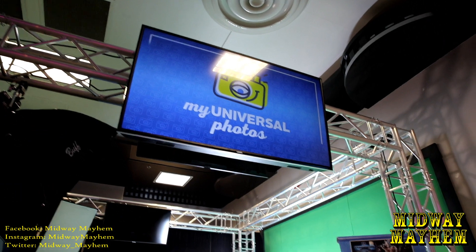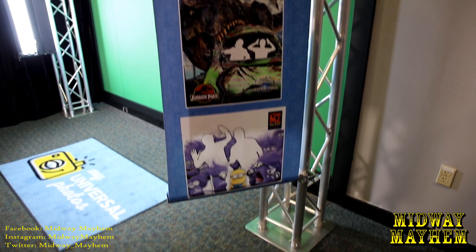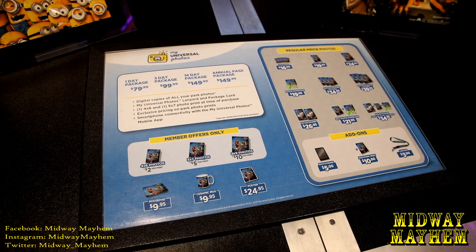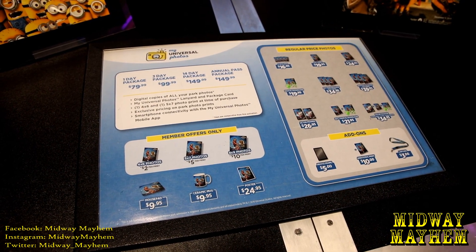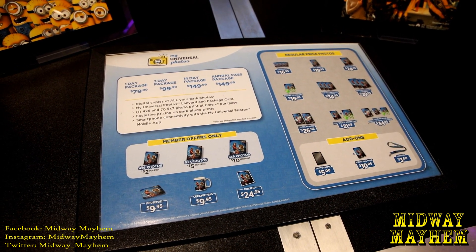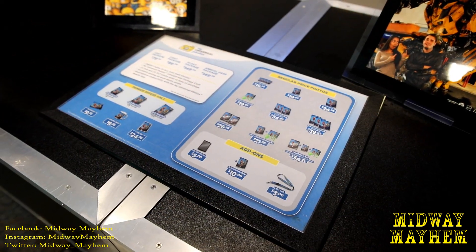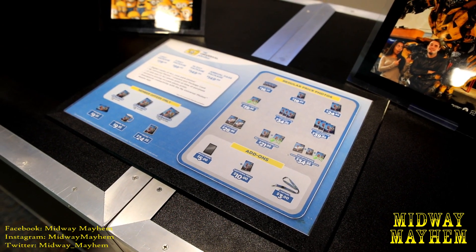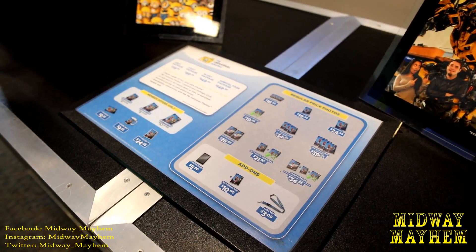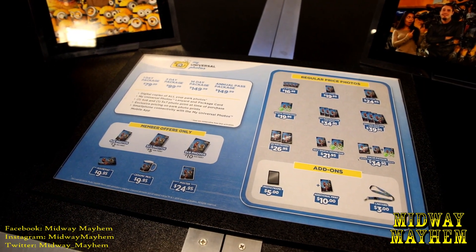Over at the photo booth we have more backgrounds — Megatron, more Minions, a T-Rex from Jurassic Park, and another Minion scene. For pricing: a one-day package is $79.99, three-day is $99.99, 14-day is $149.99, and an annual pass package is $149.99. There will also be a new package called the Extended Stay, good for 30 days, which should be replacing the 14-day package at $129.99.